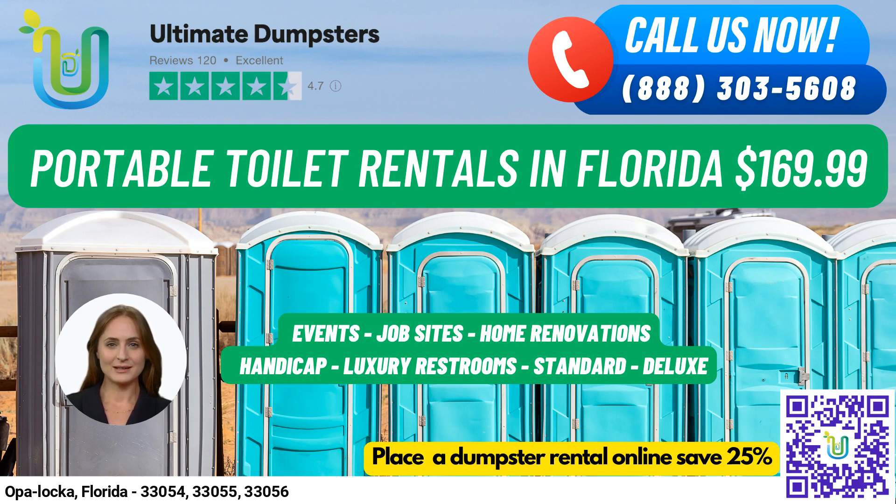For larger events or job sites, our trailer-mounted portable toilets are a great option. These units can be easily moved from one location to another and typically come equipped with multiple stalls and other amenities. If you're working on a high-rise construction site, our high-rise portable toilets can be lifted by a crane or other lifting device to reach upper floors.